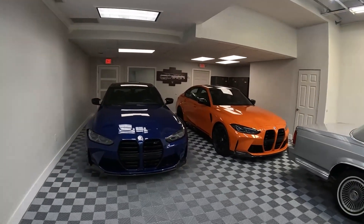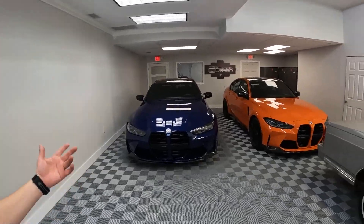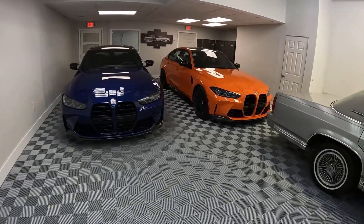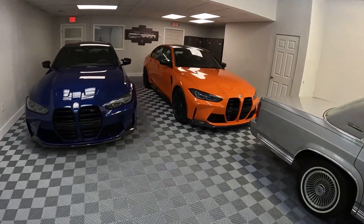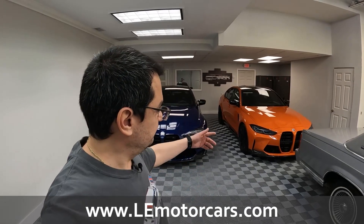I drove it just from the truck to inside the warehouse. I'm sure there are plenty of videos about M3 performance. Both of these are available if anybody's interested — www.lemotorcars.com — all my contact information is there. If anybody wants one of these 1 of 500s, let me know. Thanks for watching, peace.